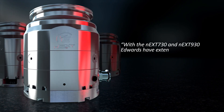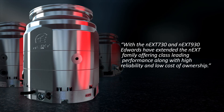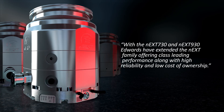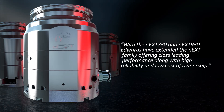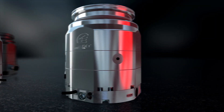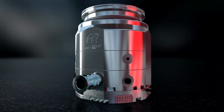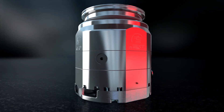These applications are further supported by the fact that the pumps are IP54 rated as standard. With the NEXT730 and NEXT930, we have extended the NEXT family, offering class-leading performance along with high reliability and low cost of ownership, enabling the advantages of the NEXT family to be taken in new applications. Edwards NEXT730 and NEXT930 — everything you would expect from the NEXT family.